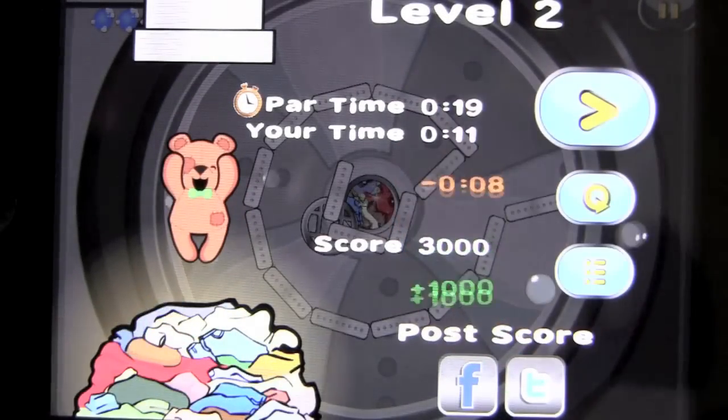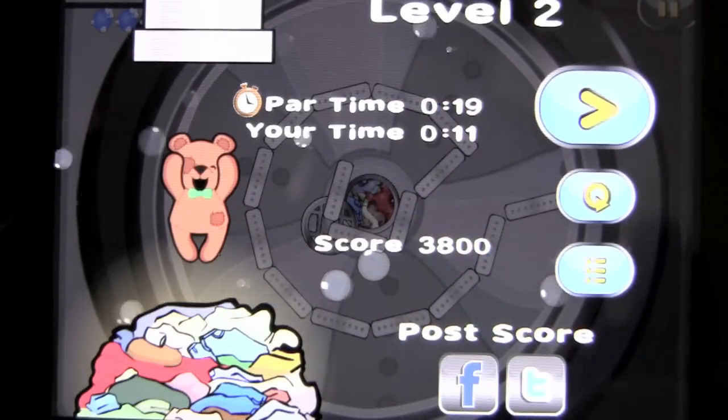Part time again, 19 seconds. My time, 11 seconds. I get a bonus for that. I don't think I still didn't beat my score again.